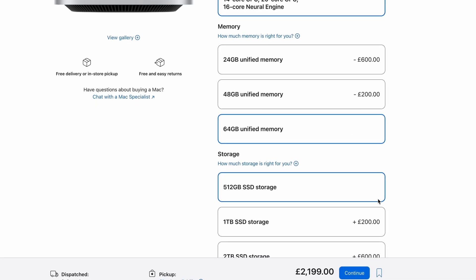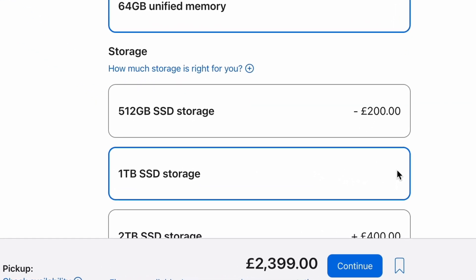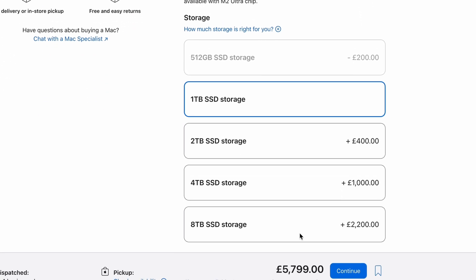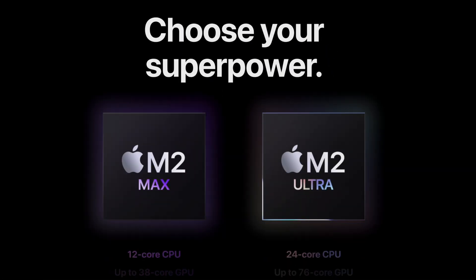The next question: do you just get the Mac Studio instead? If you start speccing up your M4 Pro mac mini and it's creeping into Mac Studio territory, it's really simple: if you know you need a Mac Studio, you know — it's a very different computer. It goes up to 192GB of unified memory and up to 8TB of storage. However, it's still running M2 Max and M2 Ultra chips, so it doesn't have the M4 version of those chips yet. The M4 Pro mac mini has a later-generation chip than the Mac Studio. If you're not sure, get the mac mini.